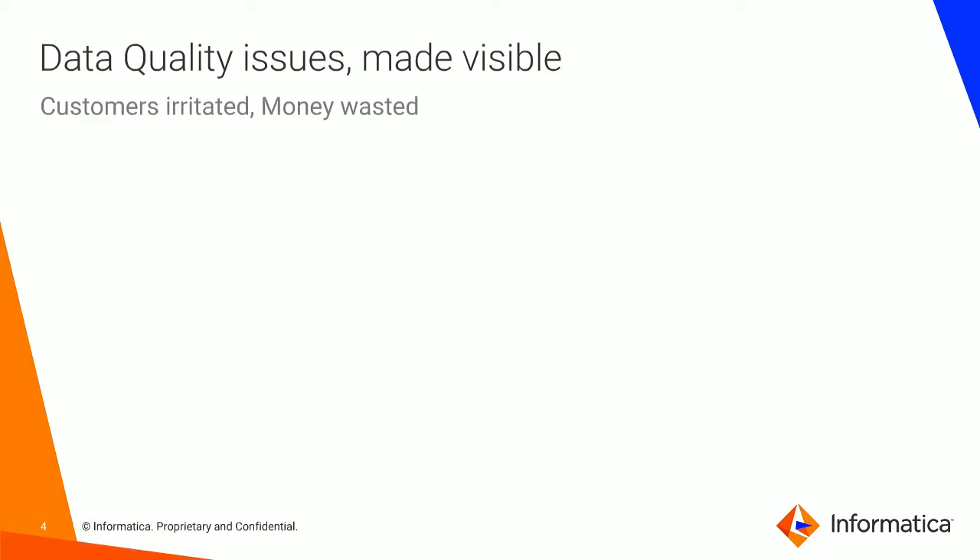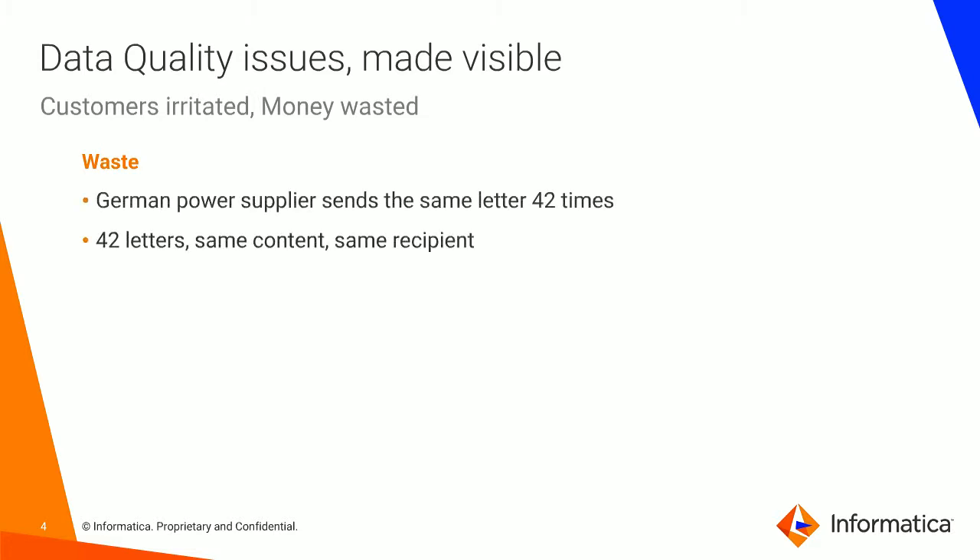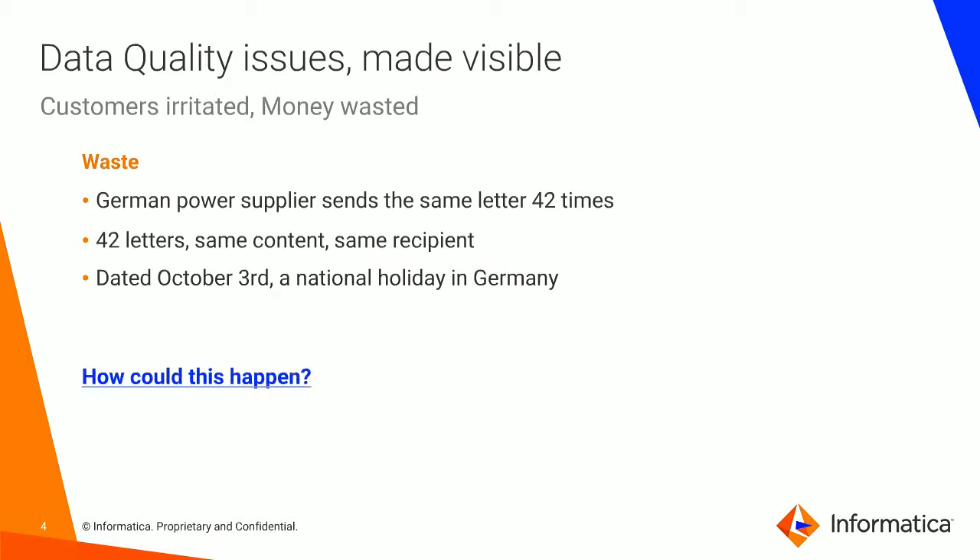Looking at the first example — thinking about how data quality issues can frankly irritate customers and waste organizations' money. From a waste viewpoint, a German power supplier sent the same letter 42 times — same content, same recipient — and it was dated on a day which was actually a national holiday in Germany. The question we really need to be asking is how could this happen? That turns out to have been a mistake in some data transfers, so data quality has a very visible impact upon customers for an organization.